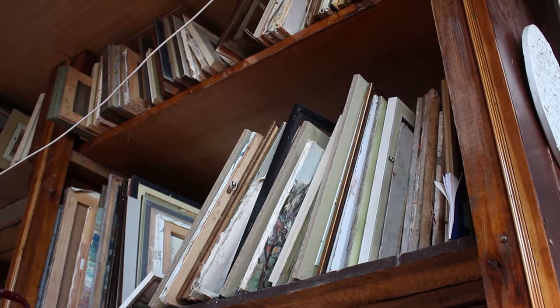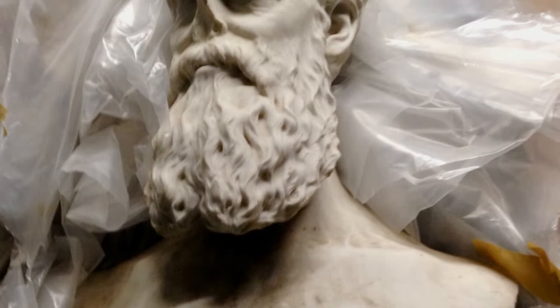I climbed up this eight-foot warehouse shelving and crawled to the back to this pallet. I opened up this bundle and as soon as I looked at it, I realized for sure what we had was the bust of John Brown.